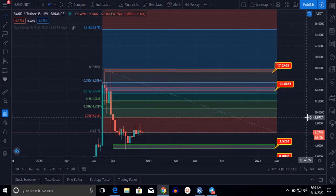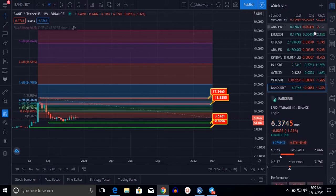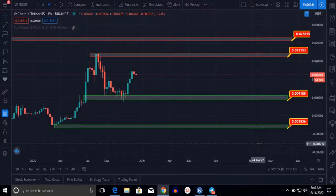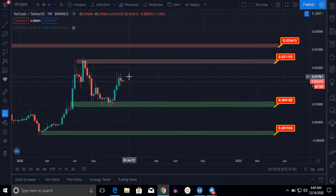I suggest you hold BAND for six months to one year as it will go up and hit my targets. Now let me show you the next coin — this is the WeCan/USDT one-week chart. Right at the moment, WeCan is at the $0.016 level, and I think it is very likely it will hit the $0.021 level. Let me show you my targets if we buy WeCan at $0.016.